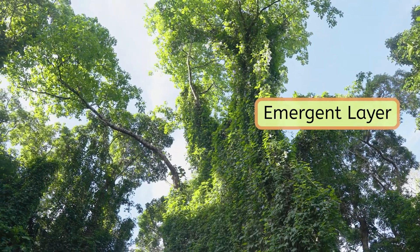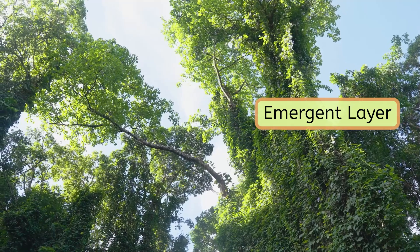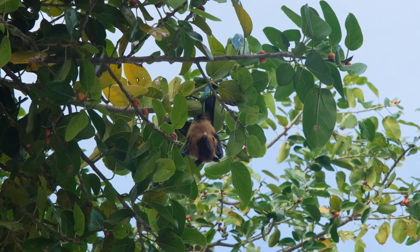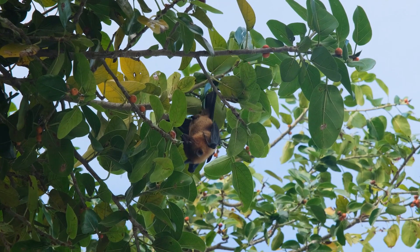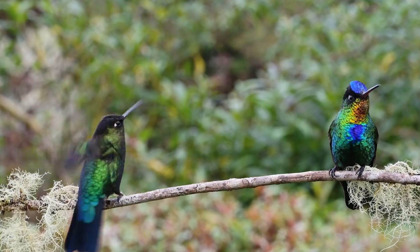This is where the tree leaves can best absorb energy from the sun, enough to power all of this immense tree growth. Look, it's a fruit bat! These flying mammals feed on flower nectar and help pollinate the trees here. Hummingbirds and butterflies help pollinate the plants up here, too.